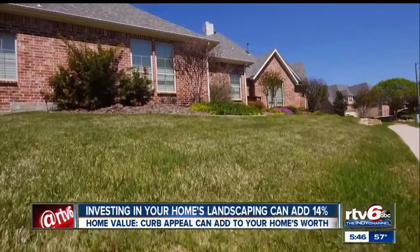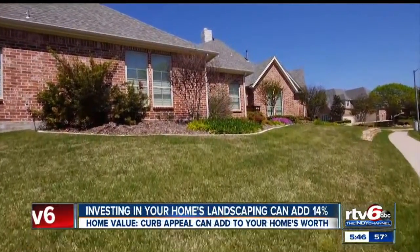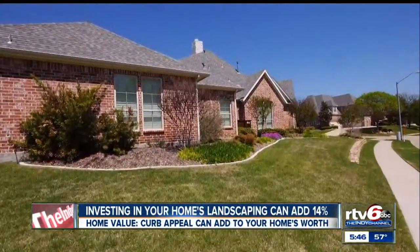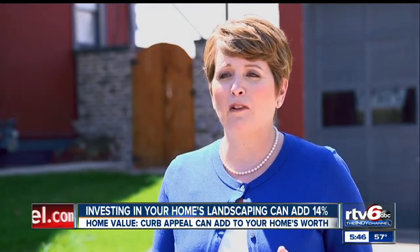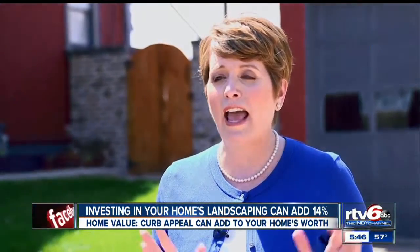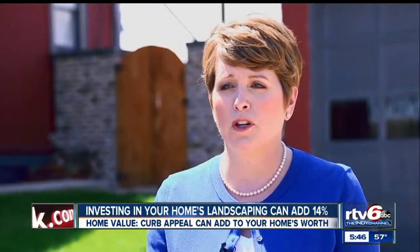Did you know investing in the landscaping of your home can add as much as 14% in value? Sometimes just the simple, basic things — well-manicured flower beds, a nicely done lawn, adding trees to your property — can really give you a nice return on investment.